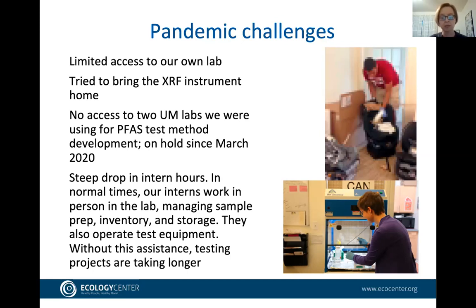We rely heavily on our interns and work-study students in the Healthy Stuff team. There's a lot of work managing samples, purchasing products, labeling, storage, and operating test equipment. With the current situation, our interns are not coming to the office, and that makes a huge difference. We look forward to having our team of graduate and undergraduate students back in the hopefully not too distant future.